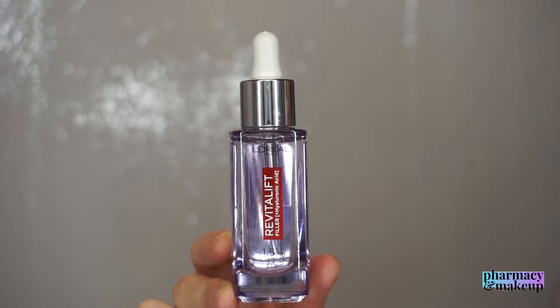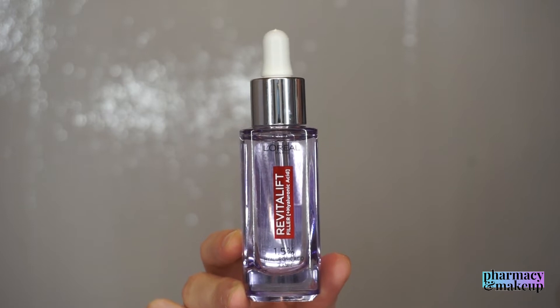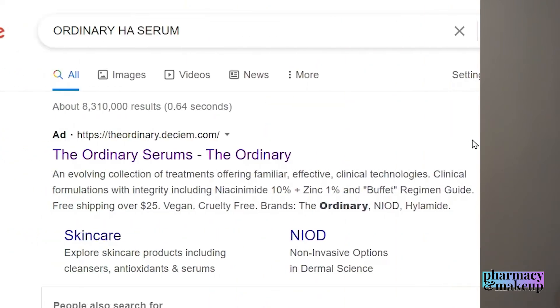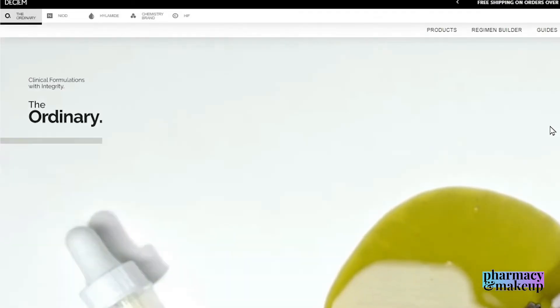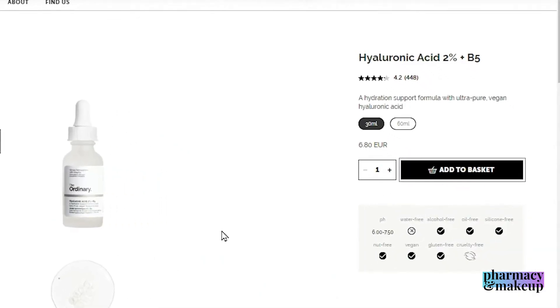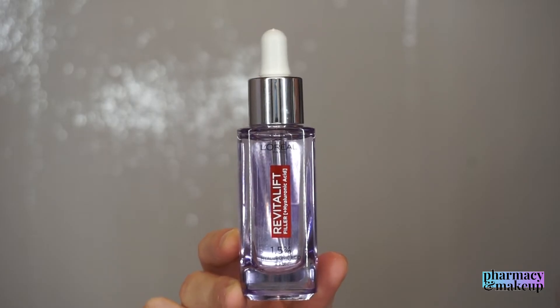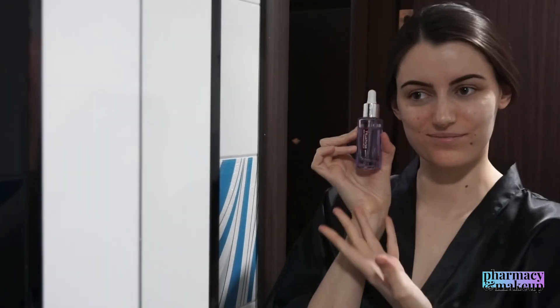There are no studies showing the direct impact on the skin, so should we dump this serum just because of this ingredient? I wouldn't avoid it just because of this, since there isn't enough research — but I would gladly choose other serums in this price range with better ingredients. No shade, L'Oreal, but stay tuned — I'll give my final verdict at the end of this video.